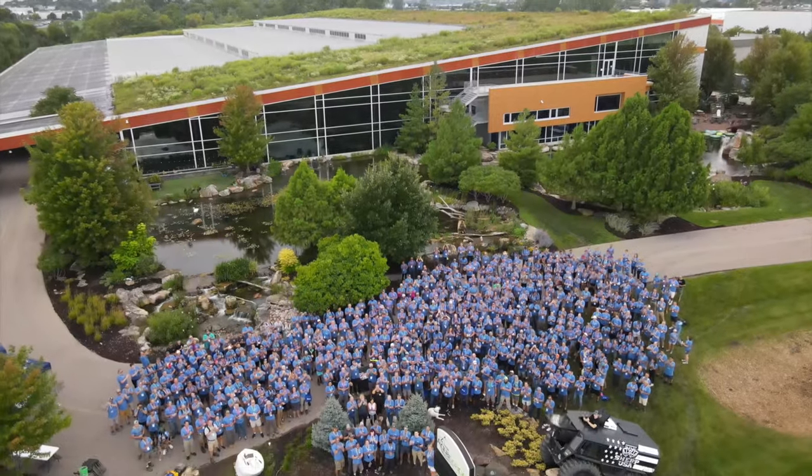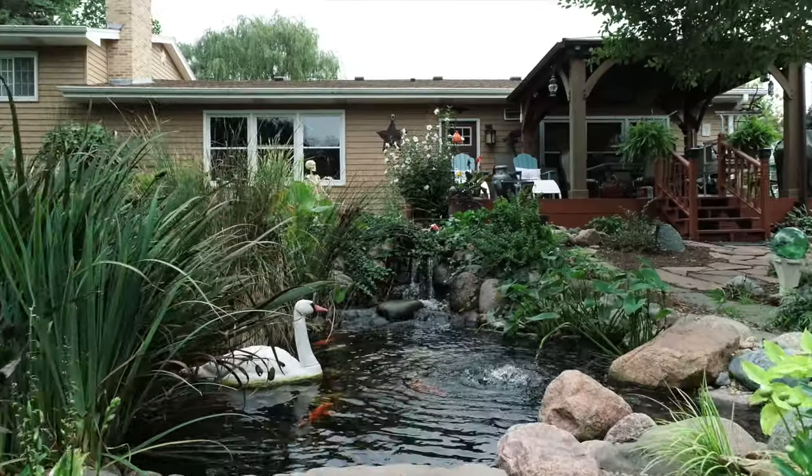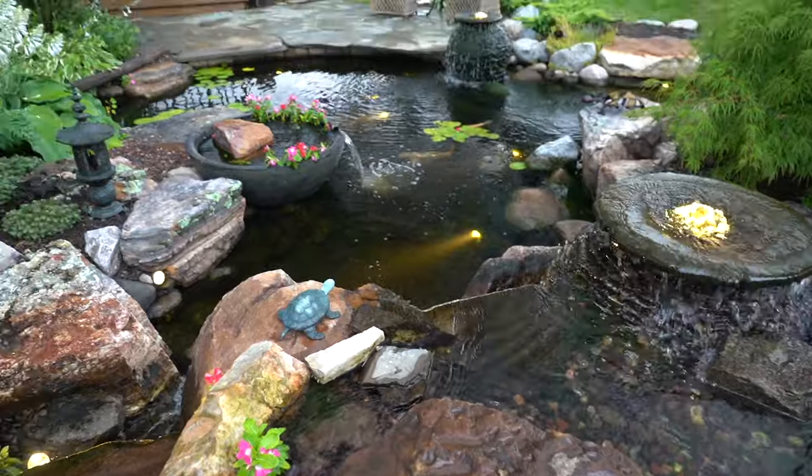This year we had 18 different locations on the pond tour. Since we're going to have three different tours next year, they'll all be catered to slightly different situations. One will be based around Pond-a-Palooza, geared more towards contractors learning or already in this business who want to see cool features. The other tours are catered toward people in the area — we had people come from out of state this year. We want a wide variety of features so everyone sees something interesting.